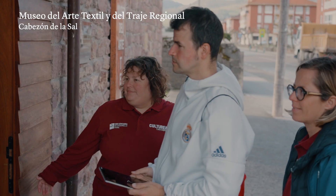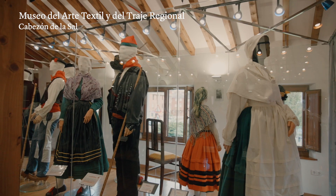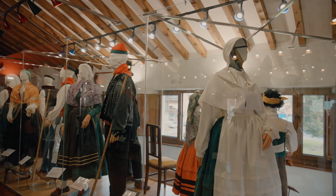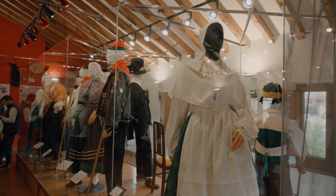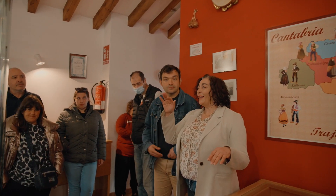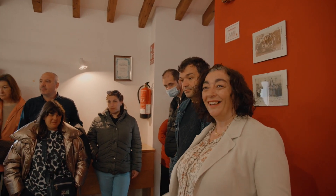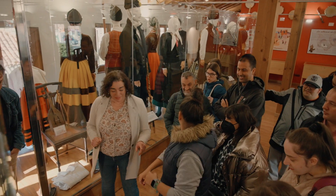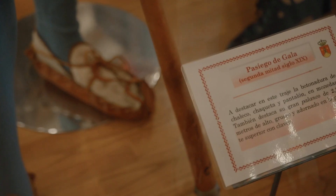Visitamos el Museo del Arte Textil y del Traje Regional en Cabezón de la Sal. Es la primera parada de este Culturea en la comarca del Saja. Estos trajes representan a todas las zonas de Cantabria: de los Valles Pasegos, de Cabo Érmiga, de Líbana... Una manera de acercarnos a nuestra historia pasada a través de la forma en la que vestíamos hace no tanto.